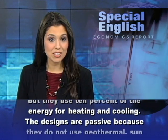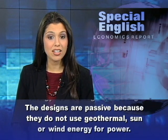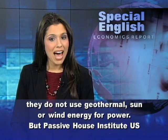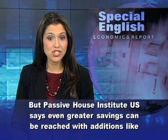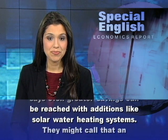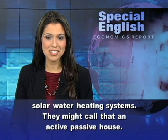The designs are passive because they do not use geothermal, sun, or wind energy for power. But the Passive House Institute U.S. says even greater savings can be reached with additions like solar water heating systems — they might call that an active, passive house.